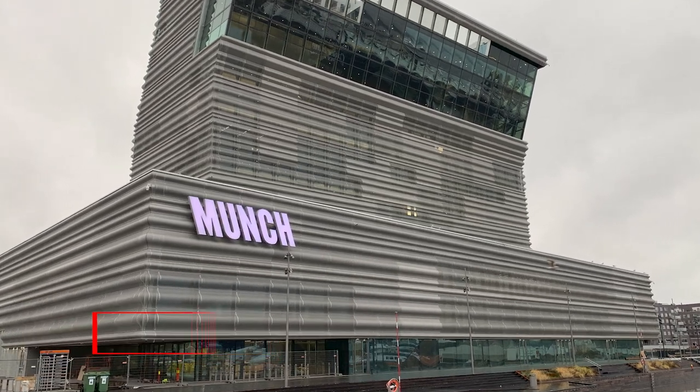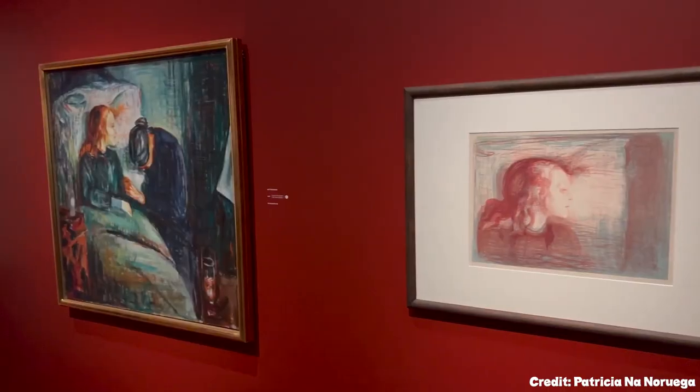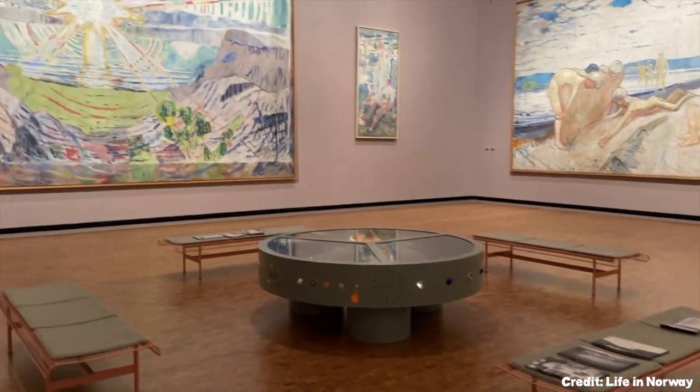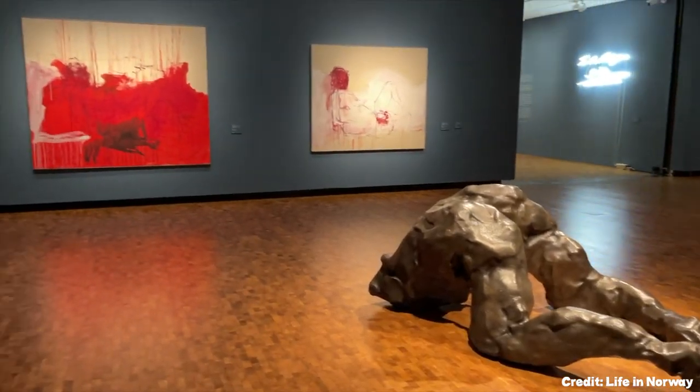At number four, we have the Munch Museum. If Edvard Munch's The Scream intrigued you, this museum will satiate your curiosity further. It houses over half of Munch's total paintings, along with his graphic art and drawings.